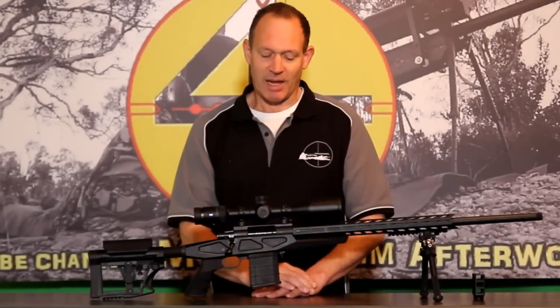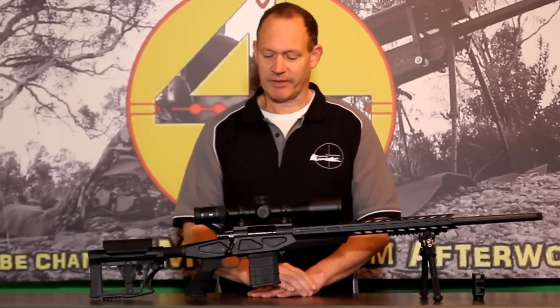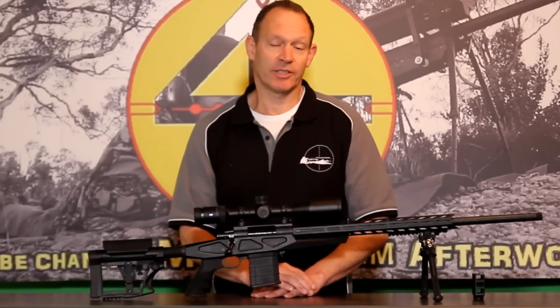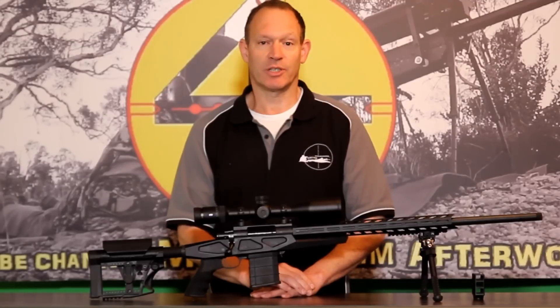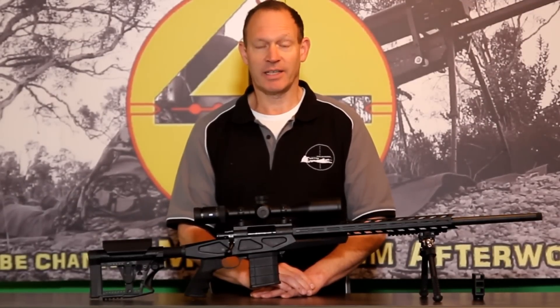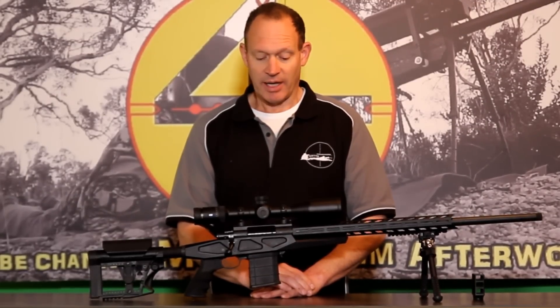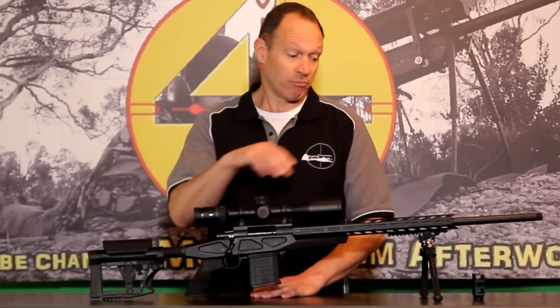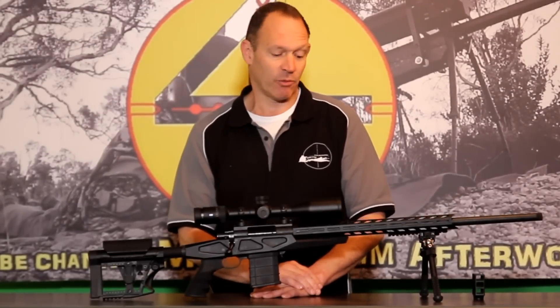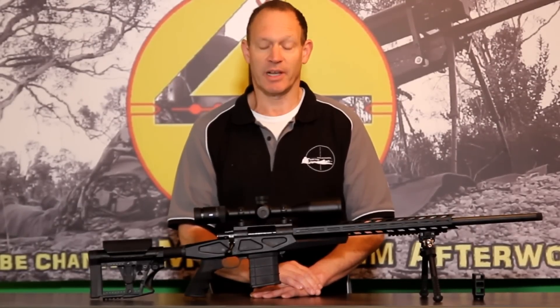G'day everybody, welcome to Mark and Sam After Work. Today I've got this HAL rifle in front of us. The good folks at Outdoor Sporting Agencies, or OSA, which is an Australian agent for HAL rifles, gave us this opportunity to shoot some of their rifles, do a bit of an overview, look at them, and do some videos with them.